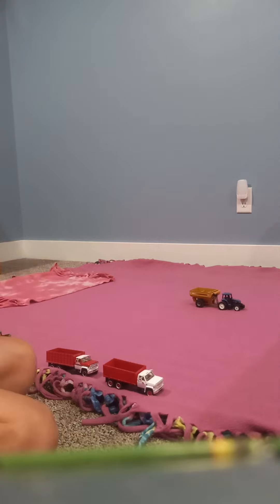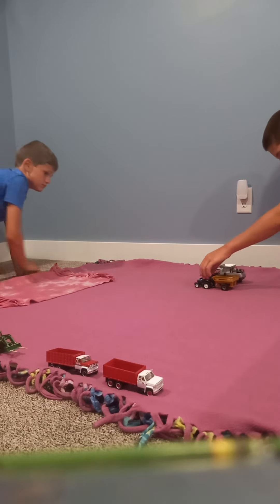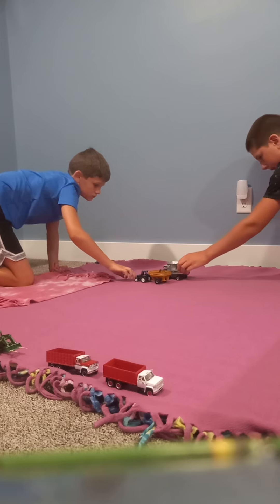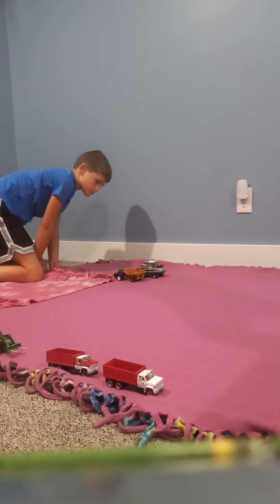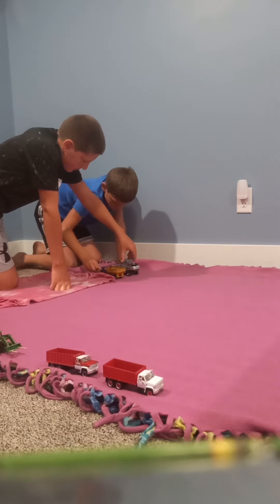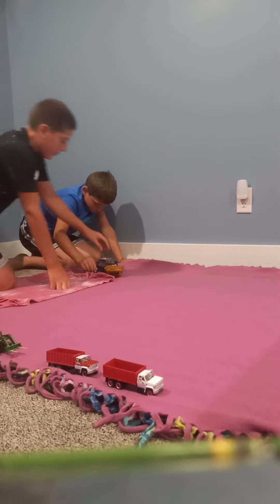We still got a dump on the go here, so let's get him over here. Watch out. And that's it — we're done with the field now.